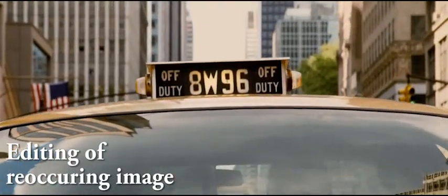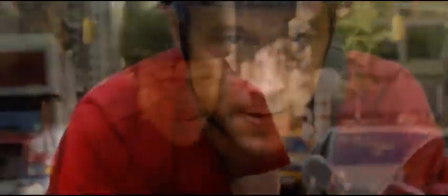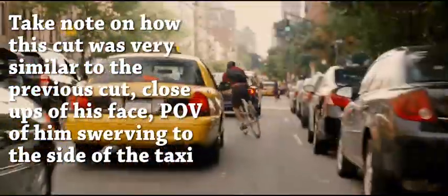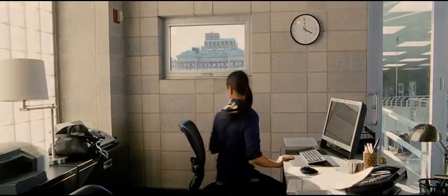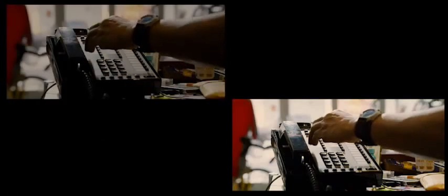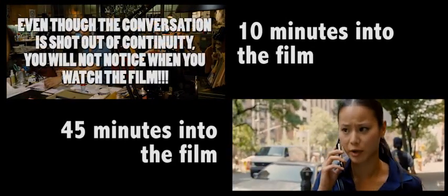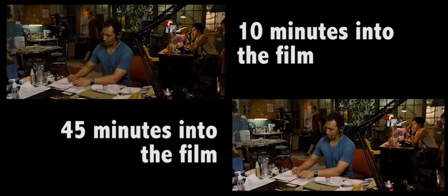Moving on, recurring imagery can be found in Premium Rush. There is a shot of a taxi top light lighting up and Wiley barely avoiding the taxi's door. About 20 minutes into the film, we see the top light of another taxi lighting up again — the audience will recall the earlier shot and anticipate the cop crashing into the taxi after being tricked by Wiley. Premium Rush also uses the technique of going back in time to create an interesting form of flashback and parallel editing. Comparing two scenes, you'll see the same shot used, with the other side of the story only revealed later in the film.